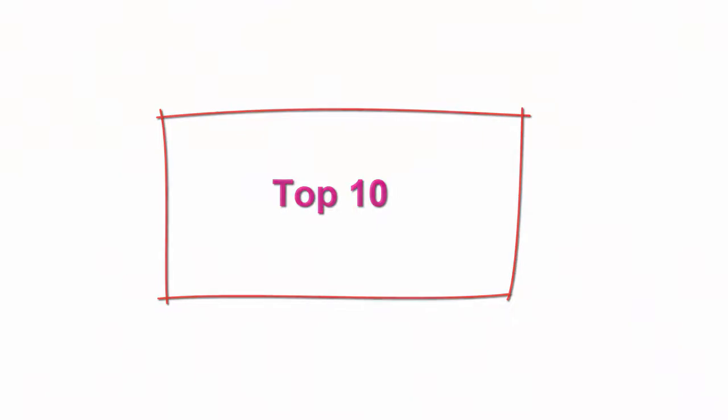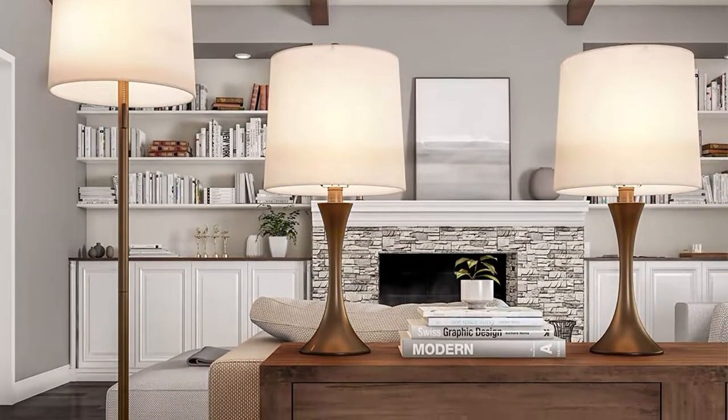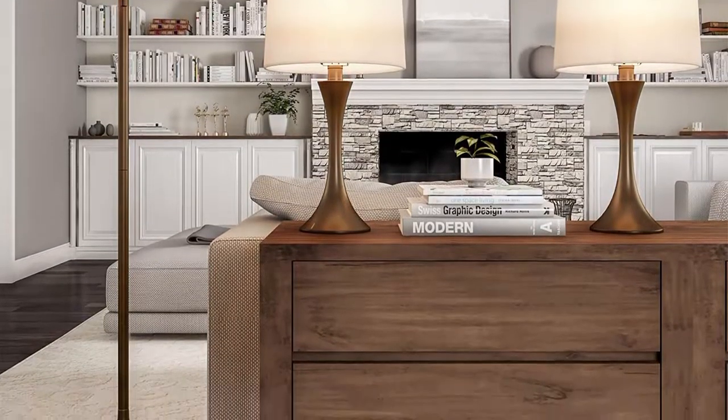Top 10. Lavish Home Table and Floor Lamps, Set of 3, Modern Metal Lights for Living Room, Bedroom, or Entry with Flared Base and LED Bulbs, Bronze. 3-piece lamp set — includes a floor lamp with dual on-off pull chains for adjustable lighting and 2 matching table lamps. Place these lights separately in different rooms or use them in one room for a cohesive modern look.